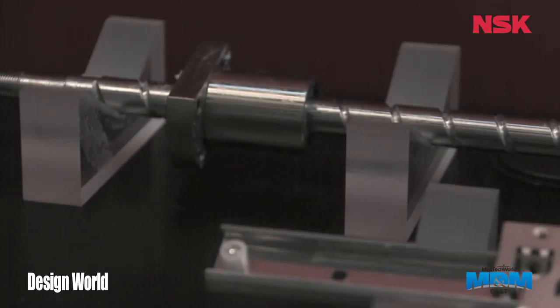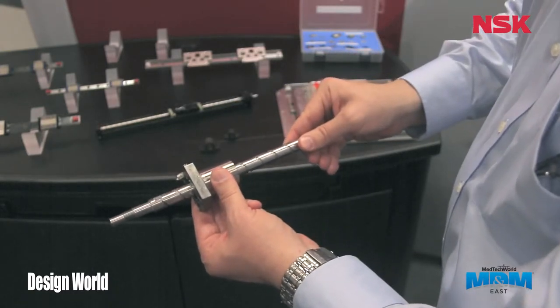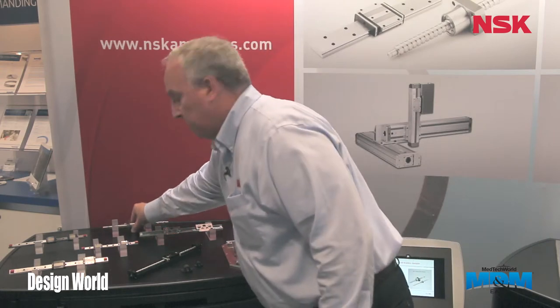NSK is also the largest manufacturer of ball screws in the world. We have factories in Franklin, Indiana, Japan, and China, so we have a global reach. Again, we are the largest manufacturer of precision ground ball screws in the world.